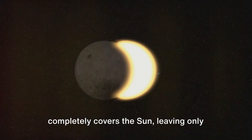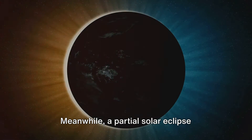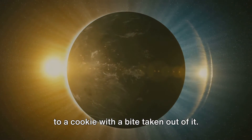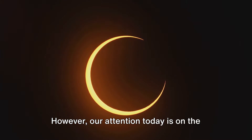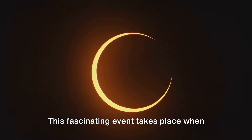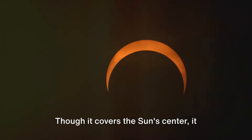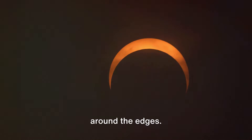In a total solar eclipse, the moon completely covers the Sun, leaving only its radiant corona visible. A partial solar eclipse happens when the moon only partially obscures the Sun, creating an image akin to a cookie with a bite taken out of it. Our attention today is on the third type, the annular solar eclipse. This fascinating event takes place when the moon is slightly farther from Earth in its orbit. Though it covers the Sun's center, it leaves a thin ring of sunlight blazing around the edges.